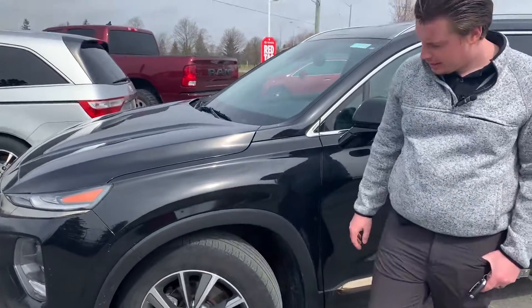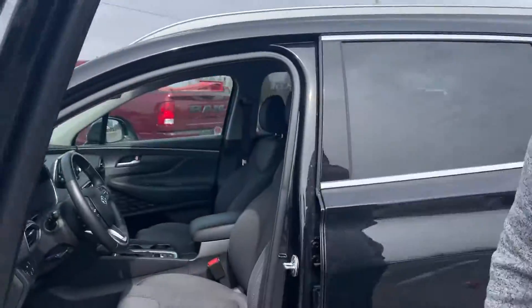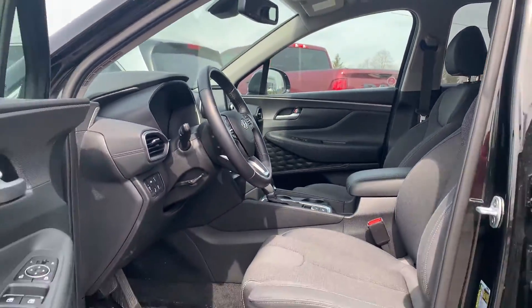has a great cloth interior, nice alloy wheels. It does give you keyless entry with a push-button start, power seats, Android Auto, Apple CarPlay, and Bluetooth.